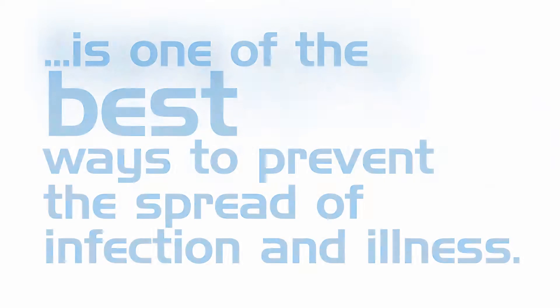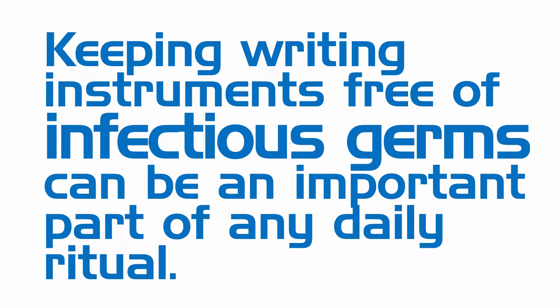In addition to frequent hand washing and the use of alcohol-based hand sanitizer, keeping commonly shared writing instruments free of infectious germs can be an important part of any daily ritual.